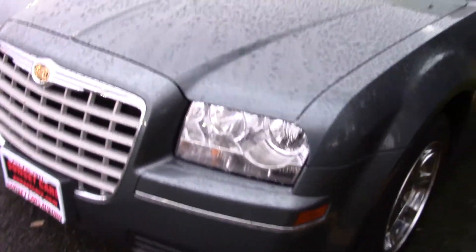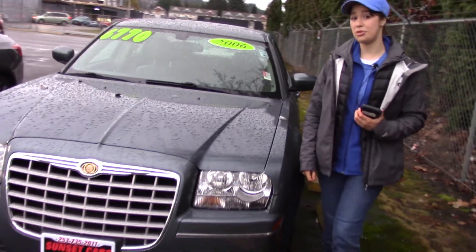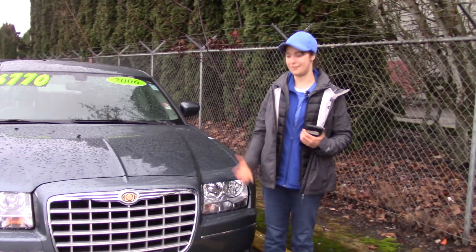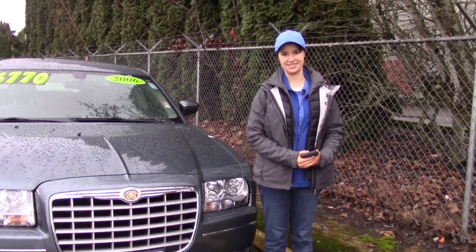It also has a power moonroof and a clean Carfax history report. Here at Sunset we take your trade-ins whether they're paid for or not, and we buy cars. So come in today and take it for a test drive and meet your new car. Make sure when you come in you tell them that Jordan sent you.